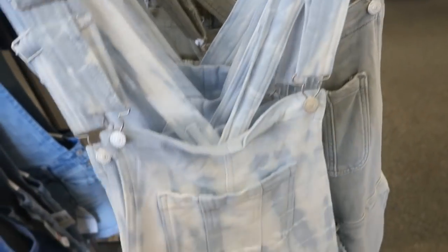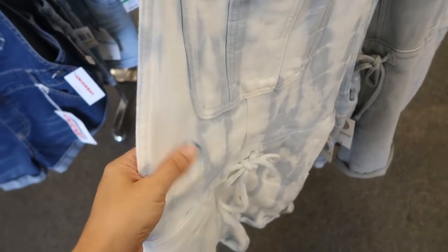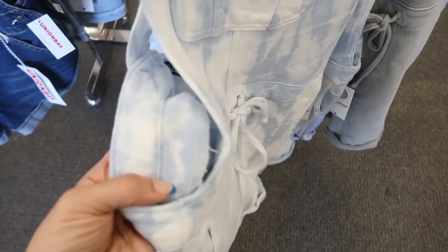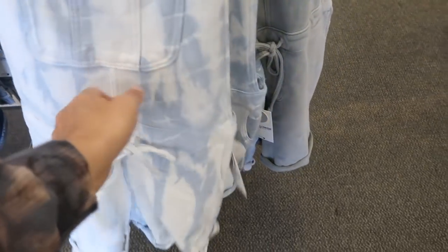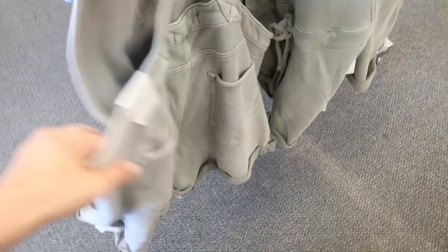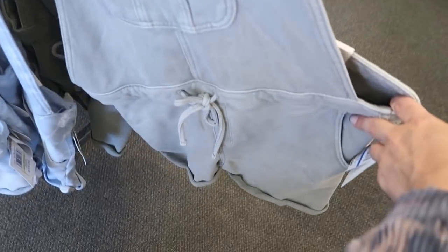These tie-dye shortalls from the brand Wallflower look really cute now. It looks like denim but it's more of a terry material with a little drawstring waist. These are buy one get one half off and regularly $44. They also come in a washed-out olive — really cute with a black tee or tank.